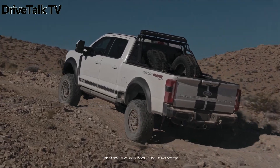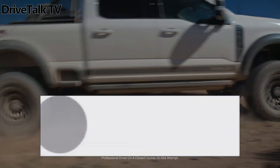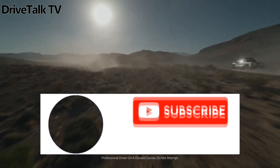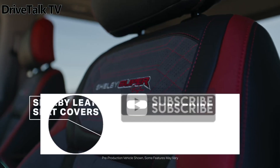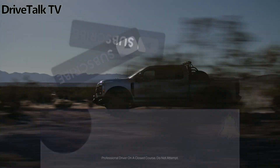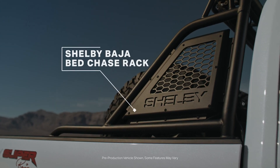Production is limited to 300 units, and pricing starts at $154,995. While not an inexpensive choice, this includes the cost of the base pickup, making it a compelling package for off-road enthusiasts.